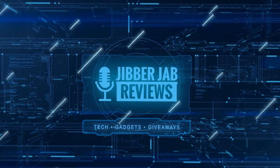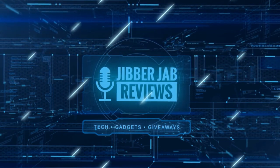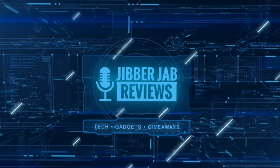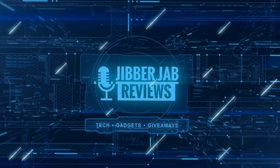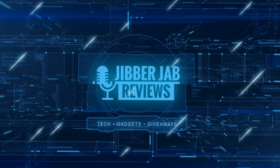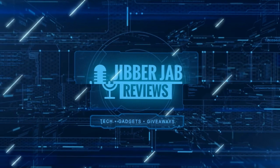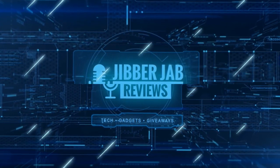Thanks again for watching our review. If you liked it, show us some love with a thumbs up, subscribe to the channel, and share the video with your friends. With your support it really helps keep the channel going so I can continue to offer you guys discounts, giveaways, and fresh content. I'll see you in the next episode — until then, take care.